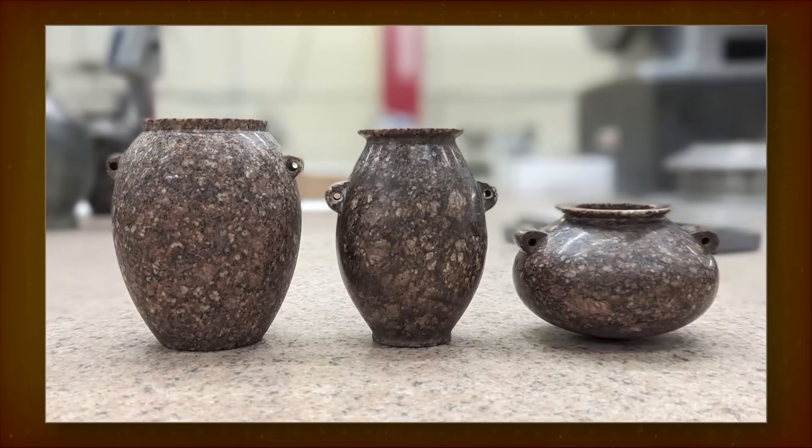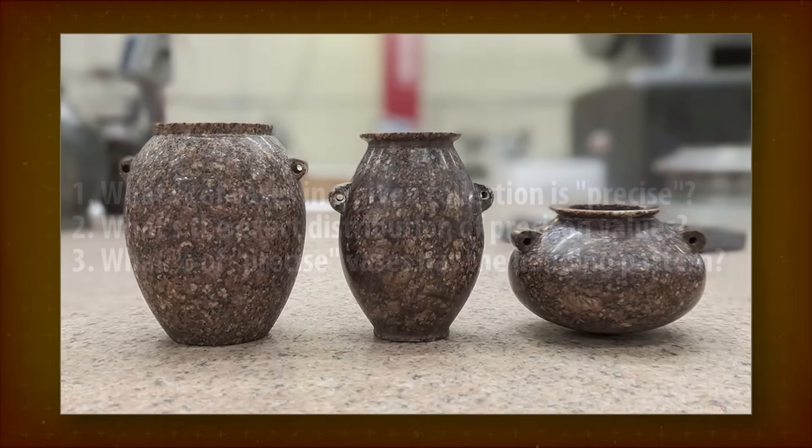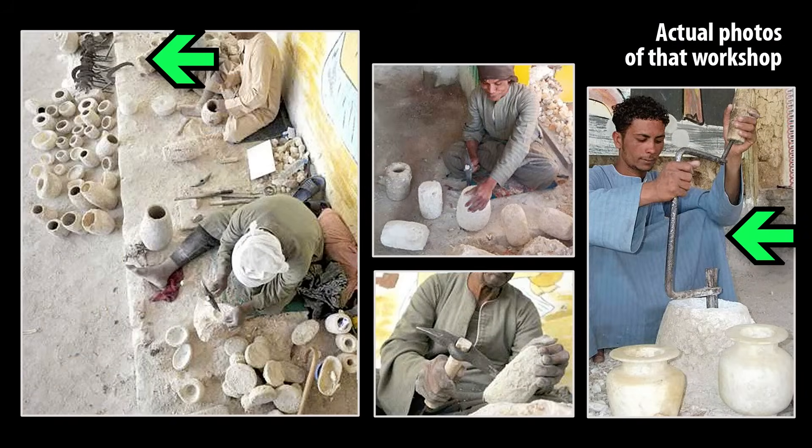Sadly, VST hasn't made any statistical analysis for vases they've already scanned, and we're not given answers to very basic research questions. Hollowing out an undercut at a right angle to the axis is not a problem, as VST seems to think — apparently it can be done with simple manual tools.